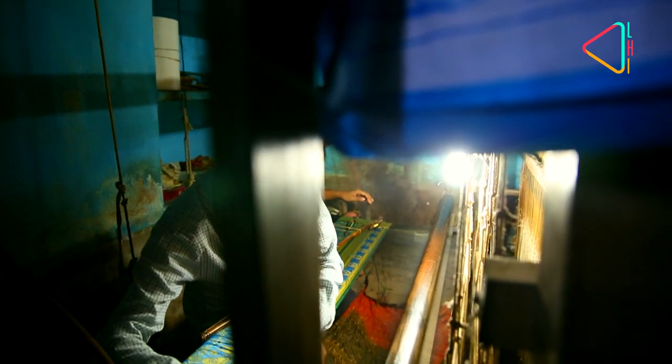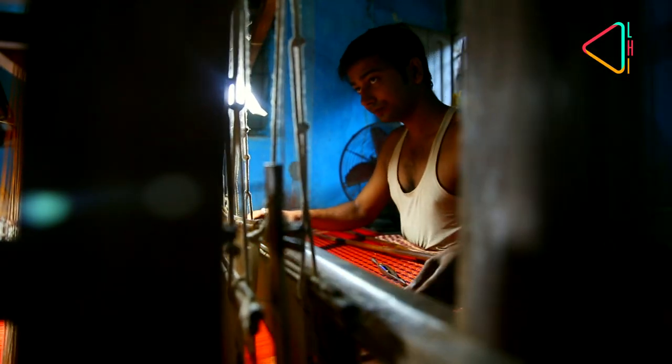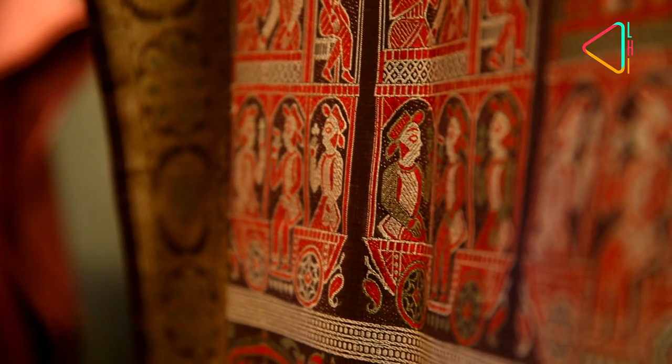The lost art of the Baluchari is slowly being revived on looms like this, and it's an art that's important to preserve and nurture so it can go on to tell many more tales, as it has always done.